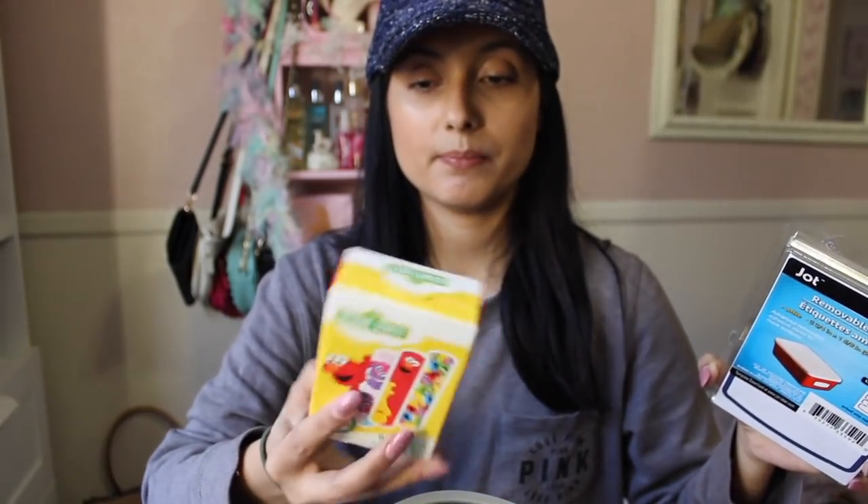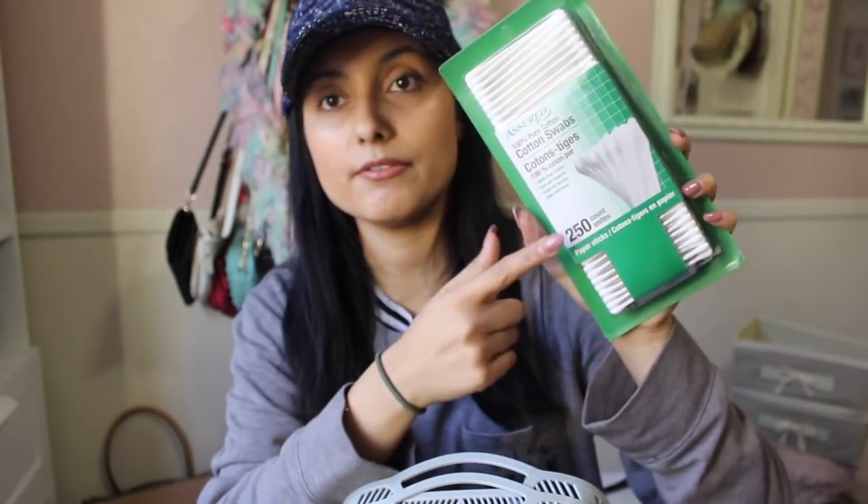I got some Sesame Street band-aids for Leilani — she just likes to open them and stick them everywhere even without a cut. I got some thinning shears for Charlie, and some cotton swabs — the ones that come with 250 and have paper sticks. I always purchase those at Dollar Tree because they're a great deal.